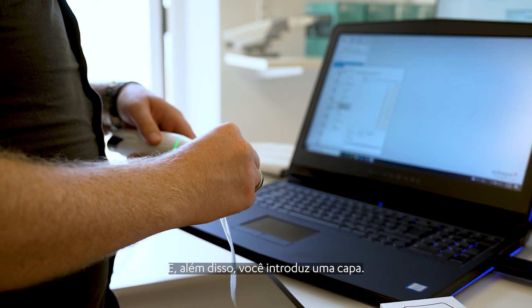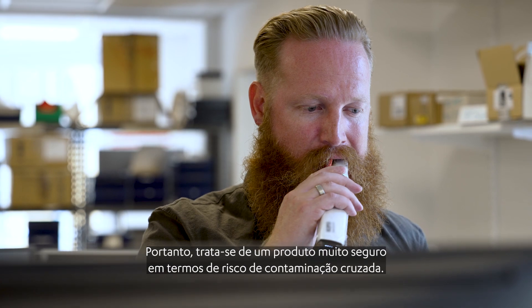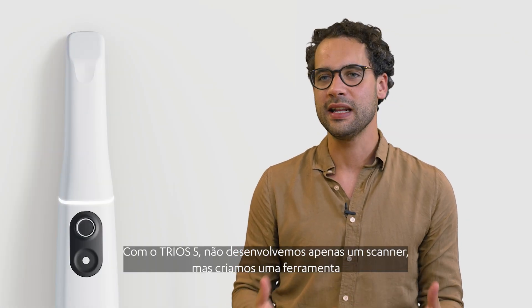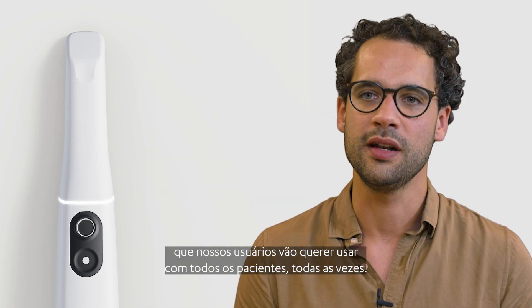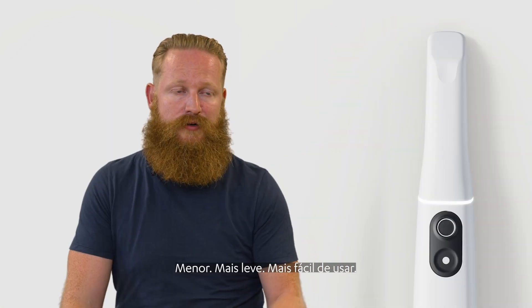On top of that you add a sleeve — making it a very safe product in terms of the risk of cross-contamination. With Trios 5 we didn't just make a scanner, but we created a tool that our users will want to use with every patient every time. It makes them smaller, lighter, easier to use.